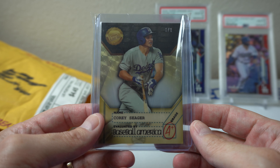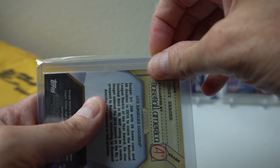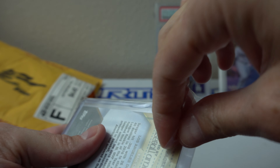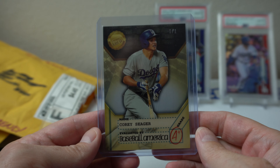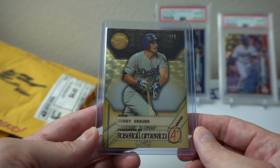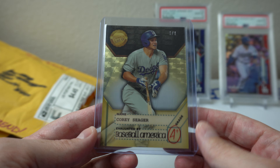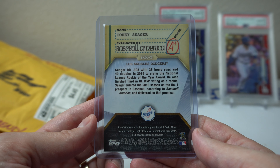Boom — there we go. Nice. Corey Seager, Bowman's Best, one-of-one super fracture, Dean's List. Not a huge Bowman's Best collector, which is another reason I didn't want to go for it at asking price, but we worked out a deal that worked for both of us. Ended up going for it — it looks really nice in person.